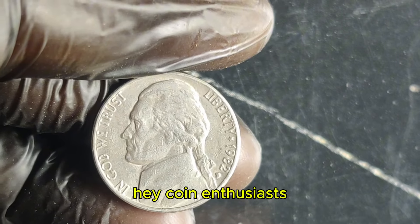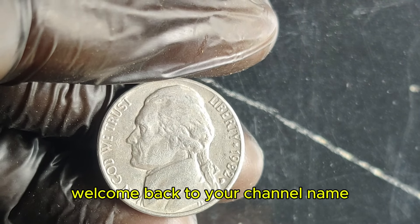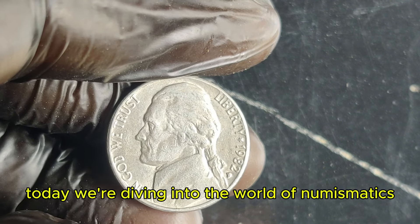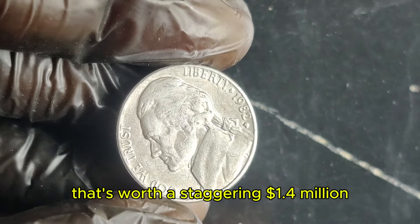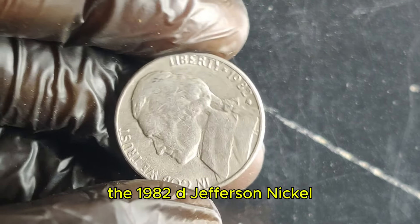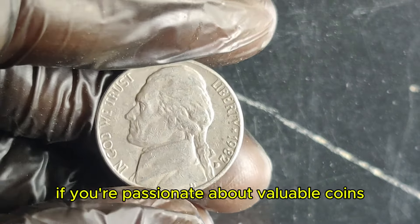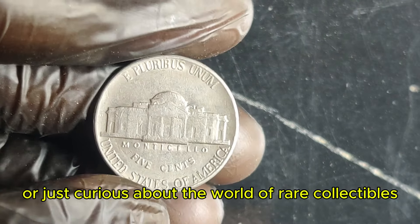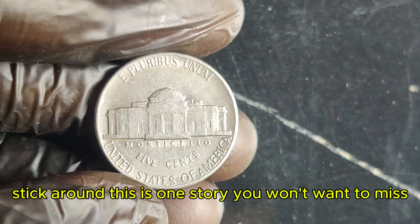Hey coin enthusiasts, welcome back to the channel. Today, we're diving into the world of numismatics to uncover a rare gem that's worth a staggering $1.4 million — the 1982 D Jefferson nickel. If you're passionate about valuable coins or just curious about the world of rare collectibles, stick around. This is one story you won't want to miss.